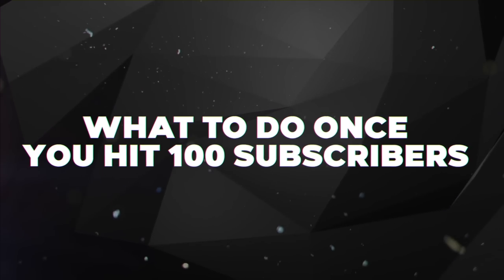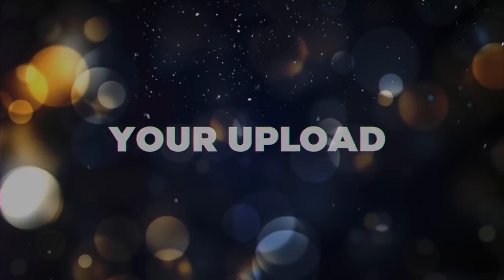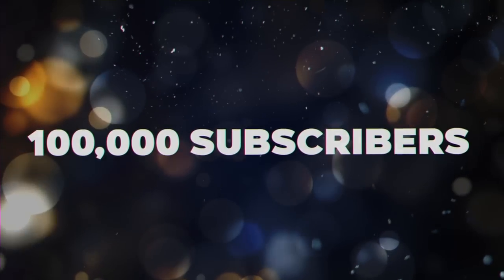Tip number seven is what to do once you hit 100 subscribers. Congratulations — now it's time to keep your upload schedule going. This is not the time to take a break. Channels typically need at least 30 to 60 videos to really pop off in the algorithm if the videos are good. I want to see you hit 1,000 subscribers, 10,000, 100,000, get play buttons from YouTube, get monetized, and start making YouTube into a business. Check out my next video on how to make money on YouTube without showing your face or making videos yourself.